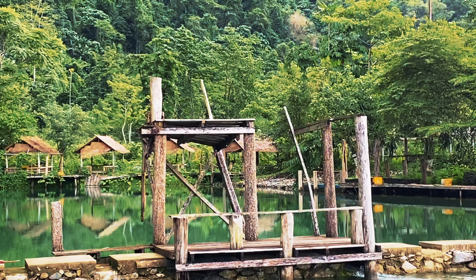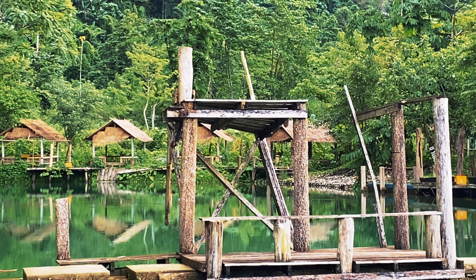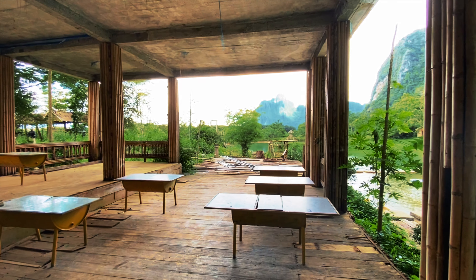With the way time is going, we're not sure we're going to make Nam Xay viewpoint today — we might have to leave that for tomorrow. But we're really enjoying the lagoons, and there's plenty more to come including caves. You could spend weeks here and still not see everything in Van Vieng. You can see the remnants of a diving board into the pool. This has been the coolest lagoon so far for us.